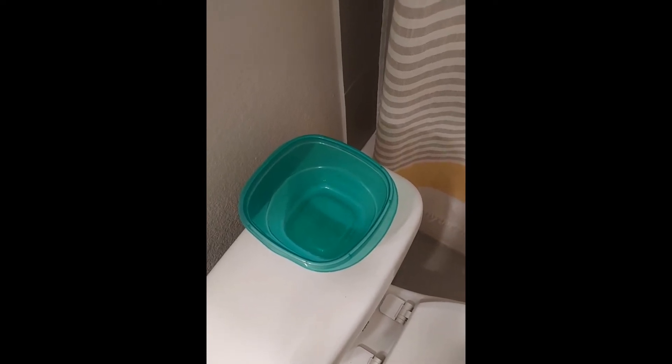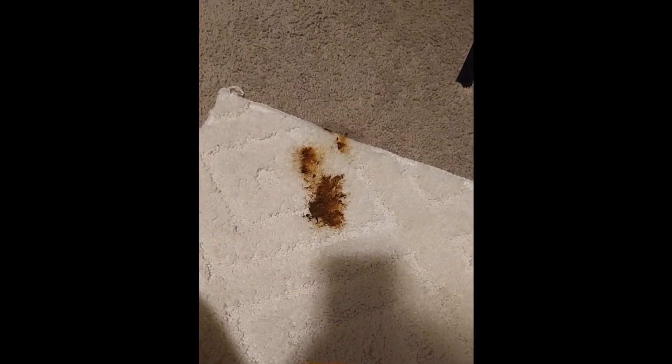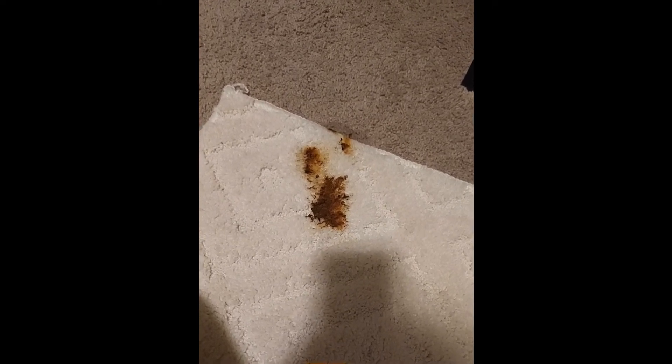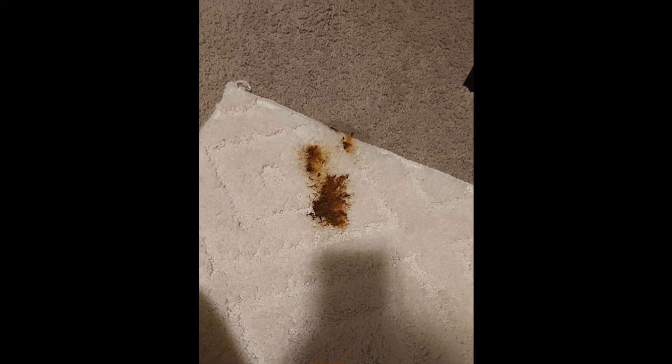We're going to start by putting a small capful of my friend's awesome shampoo, which is used for cleaning cars, upholstery, and carpets. I already poured a little bit of a biological cleaner and odor eliminator that my friend also has. Now I'm going to go ahead and scrub this a little bit with the shampoo.